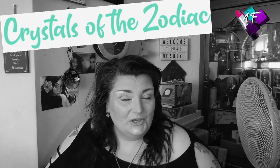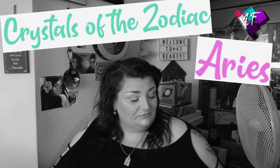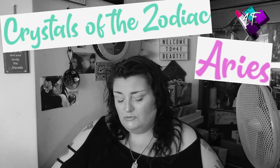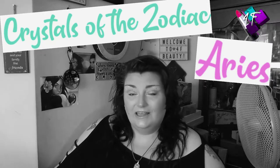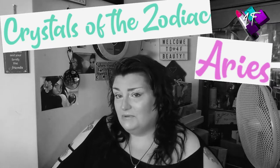Capricorn, Aquarius, Pisces, Aries, Taurus, Gemini, Cancer, Leo, Virgo, Libra, Scorpio and Sagittarius. And today I'm focusing on the crystals of the Zodiac relating to the star sign Aries. So if you want to find out a little bit more about the gemstone of Aries, watch me slowly lose my mind throughout this film and see exactly what this looks like in glorious technicolor. Then, my friend, you have the best seat in the house.